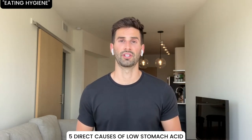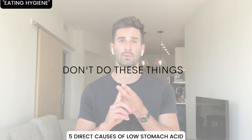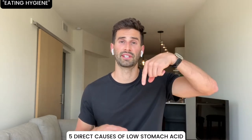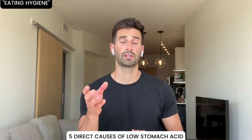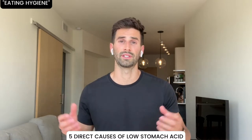Second thing is eating hygiene — this includes drinking a lot of water or fluids during meals, eating while stressed, and not chewing. I actually made an entire bloating and gas-free e-guide, which is linked in the description below. I'm not going to go into dramatic detail here, but if you're curious, click that link to read the whole e-guide.